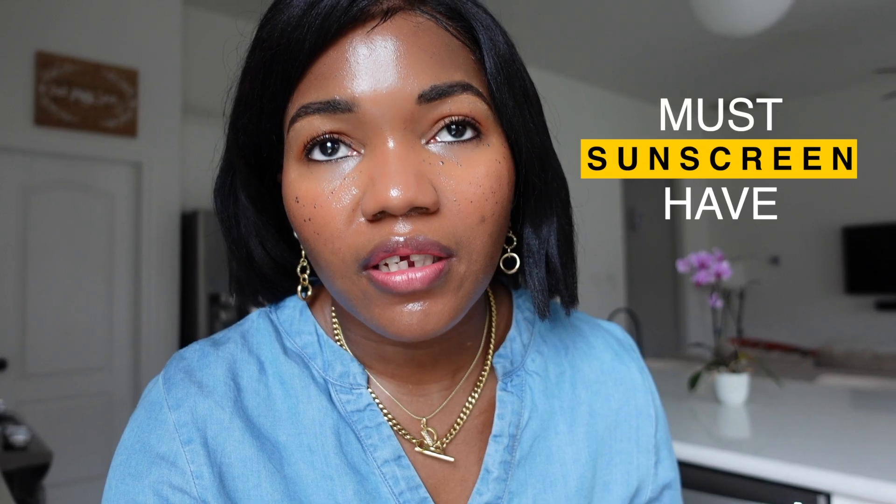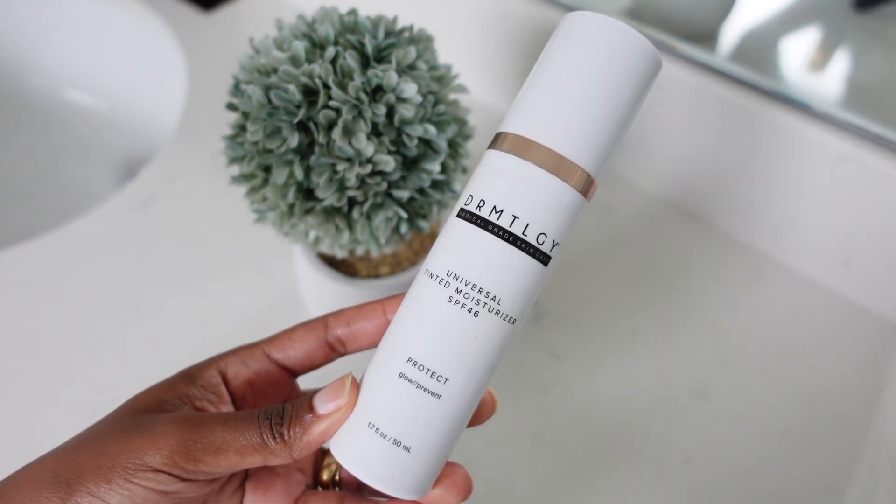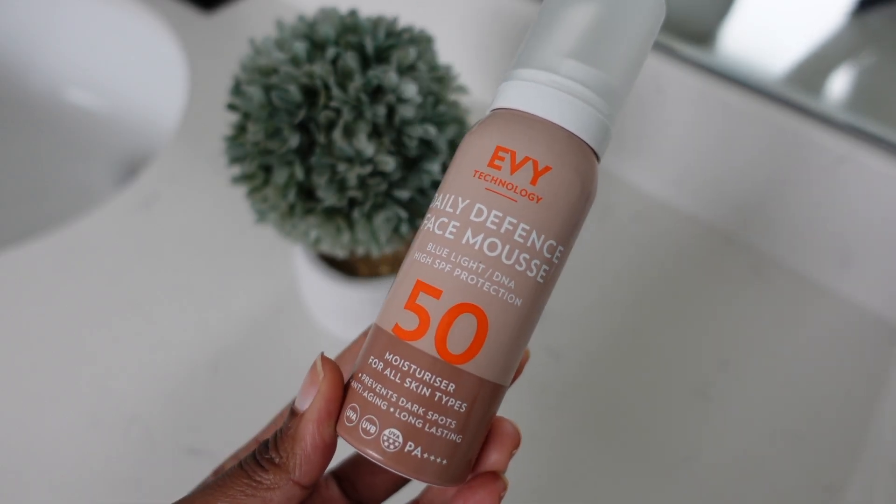The third product is sunscreen. If you haven't yet understood that sunscreen is so important, you are wasting your time. Sunscreen is the most important product. If you don't want to use tretinoin or exfoliants, at least use sunscreen.